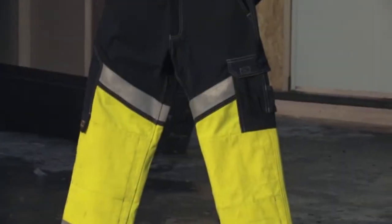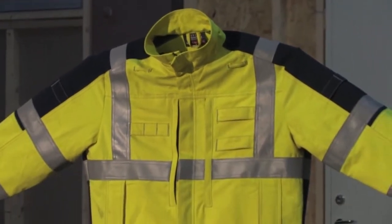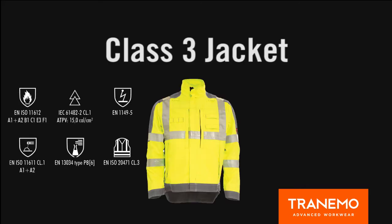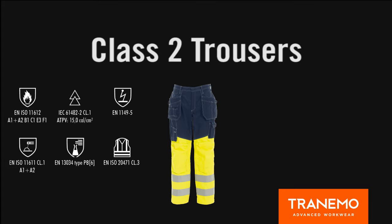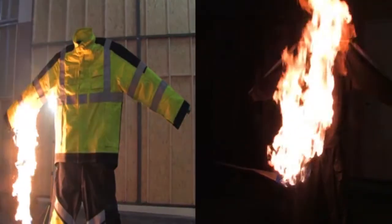Inherent is superior to flame retardant treatment as the protection does not wash or rub out. These garments are also certified according to EN 471, class 3 for the jacket and 2 for the trousers. The garments are also Ökotex certified, which guarantees no harmful chemicals or chemical substances in the material.